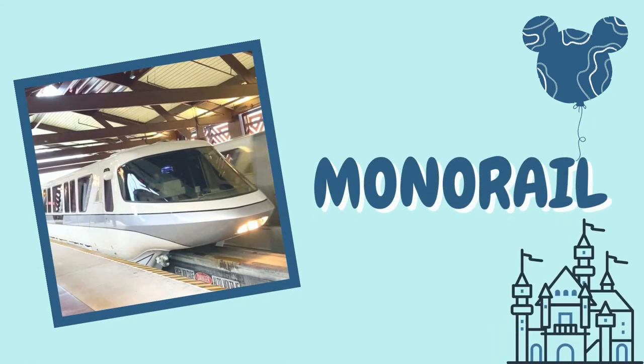Besides the Skyliner, one of my favorite ways to get around is item number four: the monorail. The monorail is one of Disney World's most iconic features. It's not only a very practical way to get around but also a very fun way that lets you see different parts of Disney property throughout your visit.